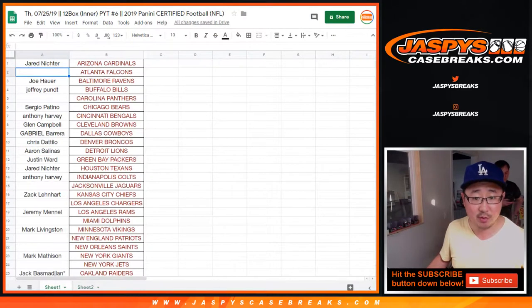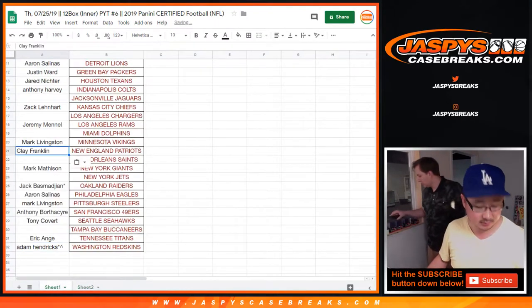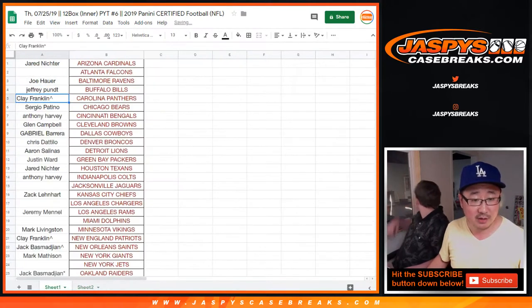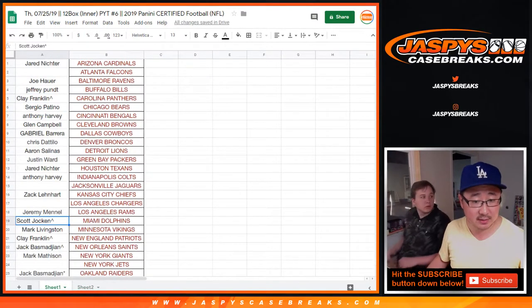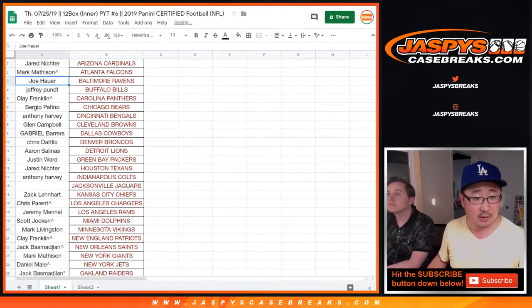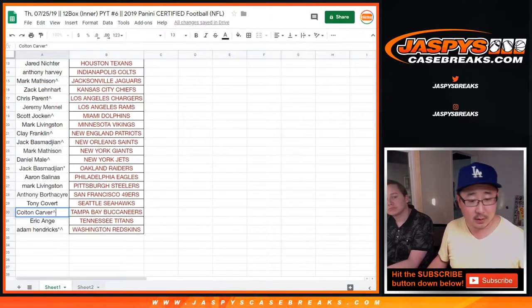Adam with the Redskins in 6. Clay with the Patriots in 6. Jack with the Saints in 6. Clay with the Panthers in 6. Scott with the Dolphins in 6. Chris with the Chargers in 6. Daniel with the Jets in Pick Your Team 6. We'll have Nick Jaspi's help as well. Mark Matheson with the Falcons, and Jaguars — a bird team and a cat team. Colton with the Bucks in this one, and Ron with the Bucks in 7. I'll put you in that list for break 7, so you'll see that symbol whenever we get to Pick Your Team 7.